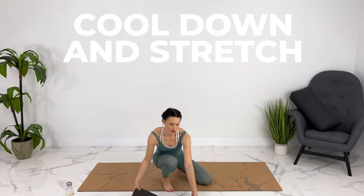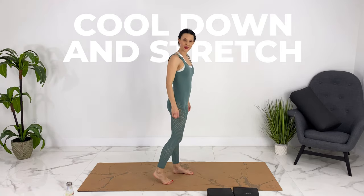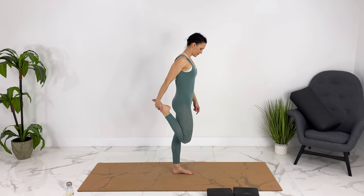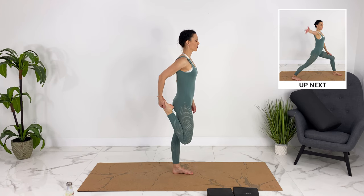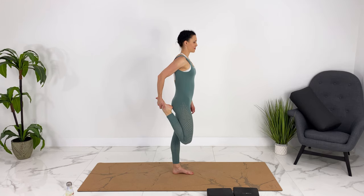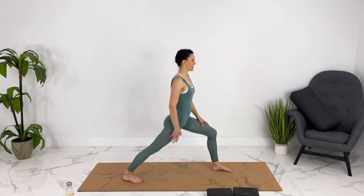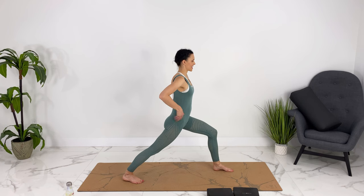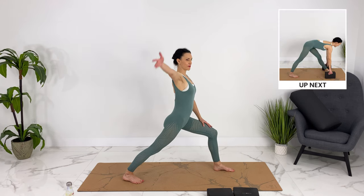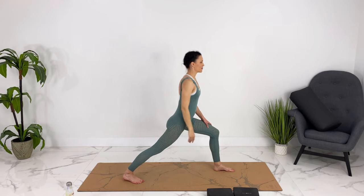If you want to have your blocks near you, you can grab them. We'll start with a quad stretch — knee reaching down towards the ground. If you want to hold onto something, you can. Let's step back into a lunge, reaching your back heel towards the ground, getting a nice calf stretch.